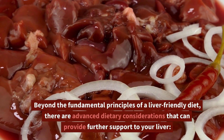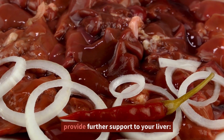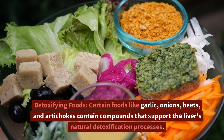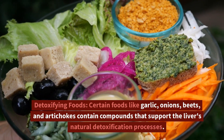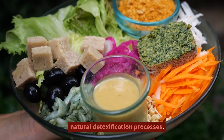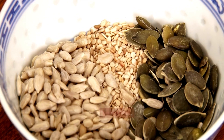Beyond the fundamental principles of a liver-friendly diet, there are advanced dietary considerations that can provide further support to your liver. Certain detoxifying foods like garlic, onions, beets, and artichokes contain compounds that support the liver's natural detoxification processes. Including these foods in your diet can be particularly beneficial.